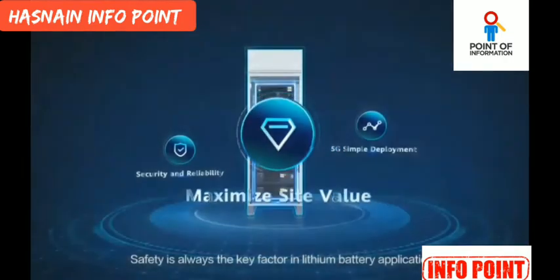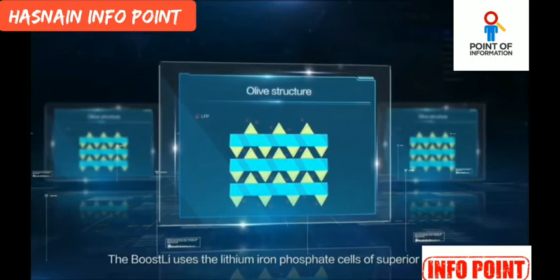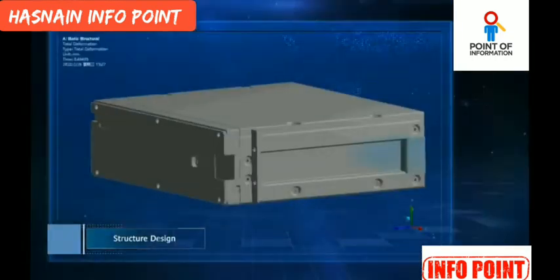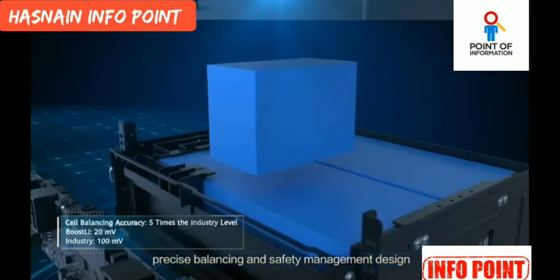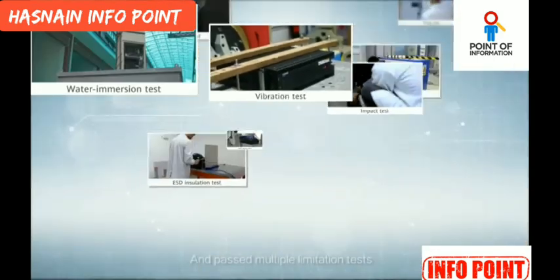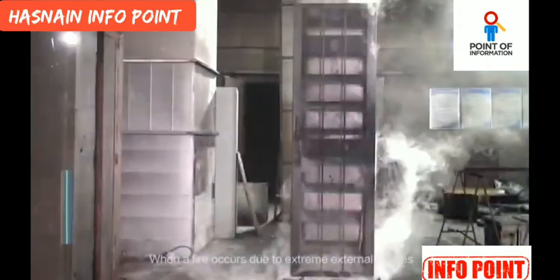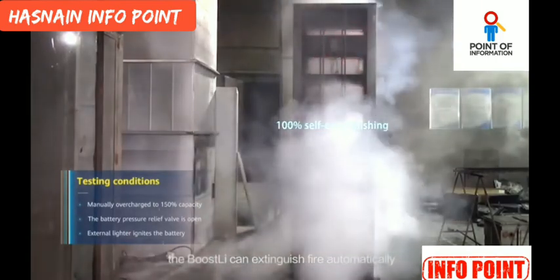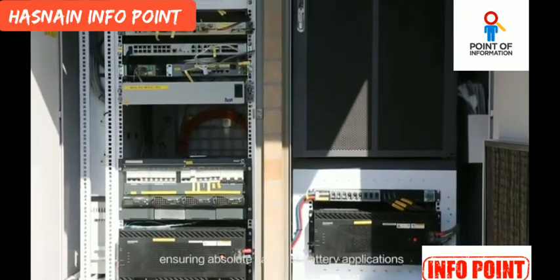Safety is always the key factor in lithium battery application. The Boostly uses lithium-ion phosphate cells of superior quality, equipped with all-around structure, optimal insulation, heat dissipation, precise balancing, and safety management design. It has passed multiple limitation tests with no fire and no explosion. When a fire occurs due to extreme external causes, the Boostly can extinguish fire automatically, ensuring absolute safety of battery applications.